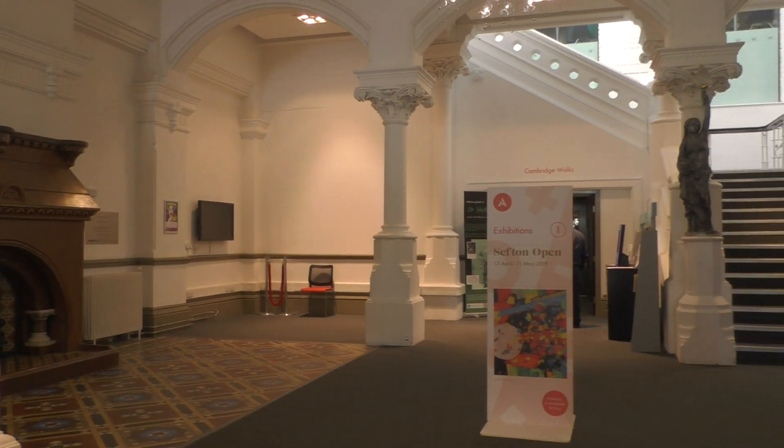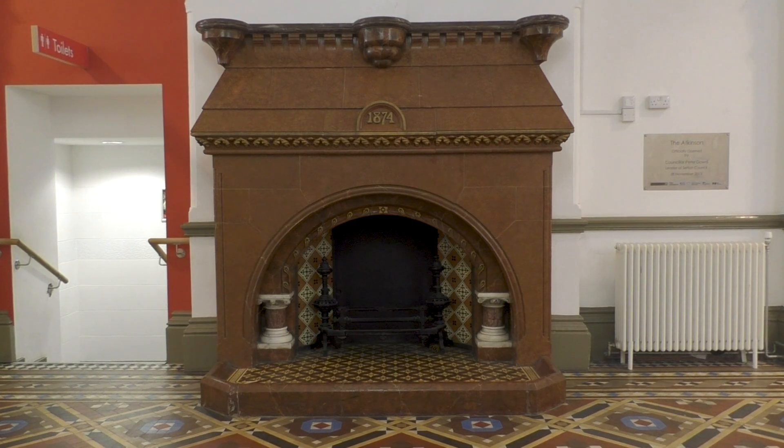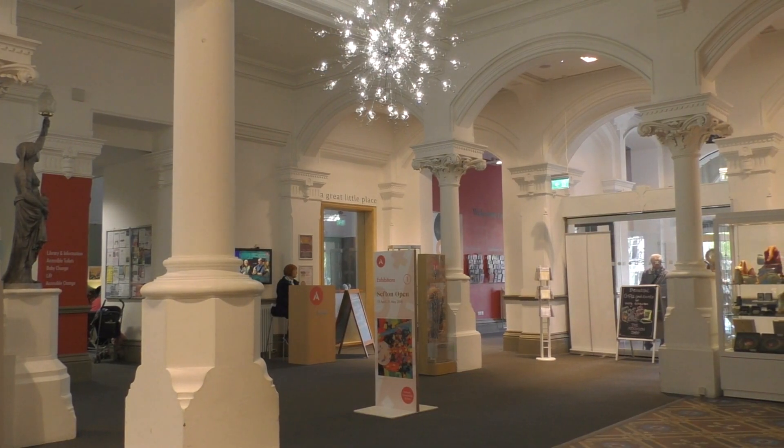Walking through the impressive main porch entrance, we reach the foyer, which houses a large ornamental fireplace that marks the opening date of the building. When the building opened, Southport's post office was situated here, measuring 35 by 42 feet.